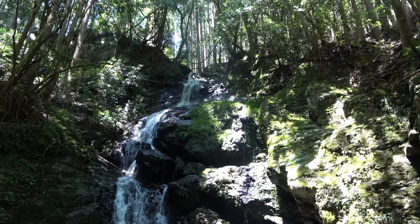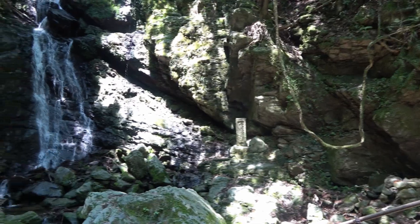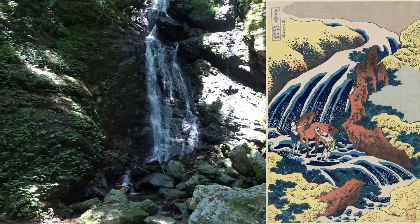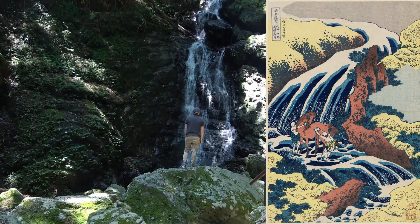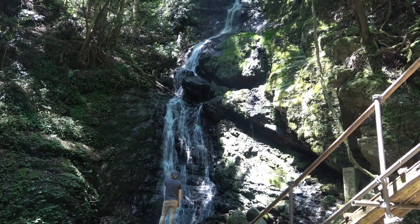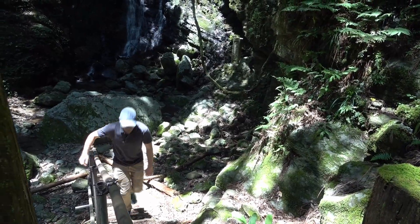This waterfall has some interesting stories associated with it, including being the location in Yoshino where the famous warrior Minamoto no Yoshitsune washed his horse. With that, let's head back to the road.